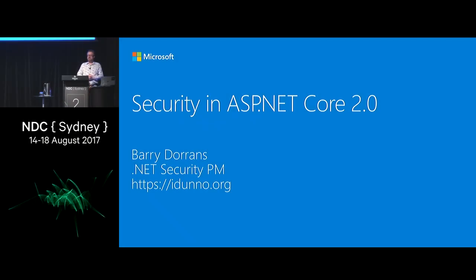Good afternoon. Thank you for coming to my session on security in ASP.NET Core, where I will probably be heckled by Dominic at the back because he knows more about some security things than I do. I will freely admit that. My name is Barry Dorans. I am the .NET Security PM.